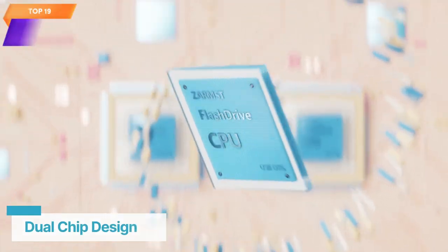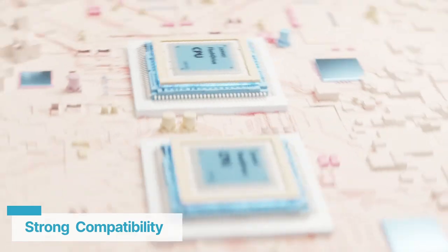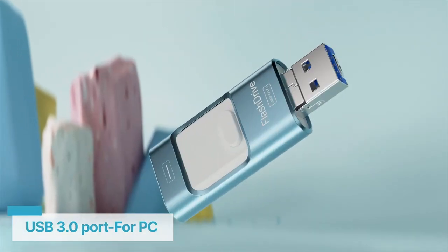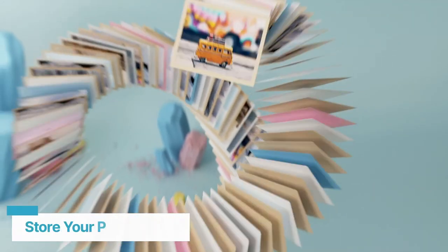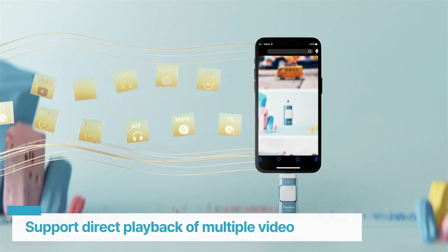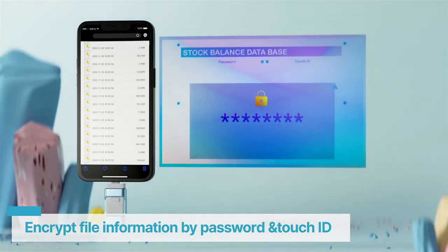Top 19 is a 4-in-1 design with connectors for USB Type-C, Lightning, Micro USB, and Standard USB, allowing for easy data transfer between different devices. It serves as external storage for iPhone, iPad, and Android devices, freeing up space on your device. The flash drive comes with a companion app for easy file management and has a stylish sky blue design.